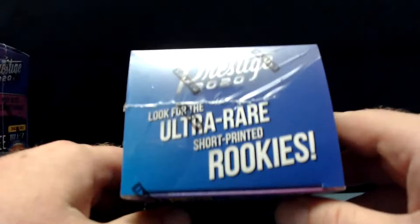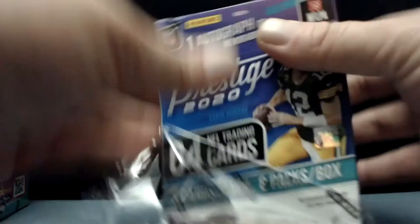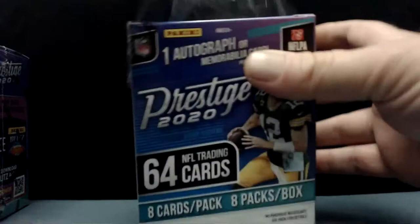Look for ultra rare short printed rookies. I have not done my research on this product — I didn't look at the checklist or anything. I haven't either, to be honest. I've seen a little bit of it, looks pretty good. Hopefully they make the short prints easy to see.